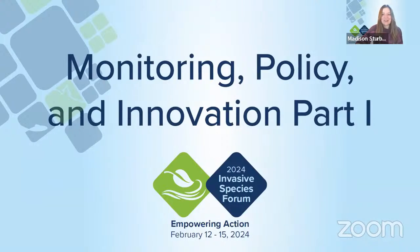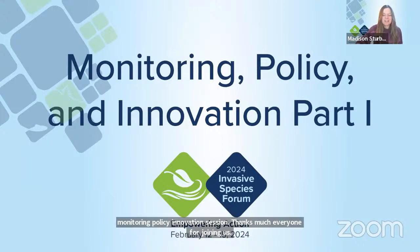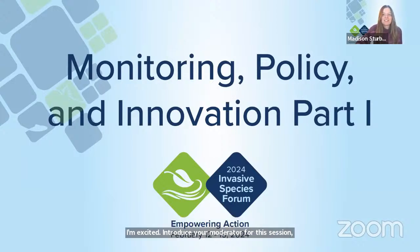We'll get started now with part one of our monitoring policy and innovation session. Thanks so much everyone for joining us. I'm excited to introduce your moderator for this session, Jenna, who is our Invasive Species Policy Coordinator. She's one of our experts in invasive species policy here. She also tackles a lot of our Don't Let It Loose campaigns and projects related to the organisms and trade pathway. Thanks so much, Jenna.